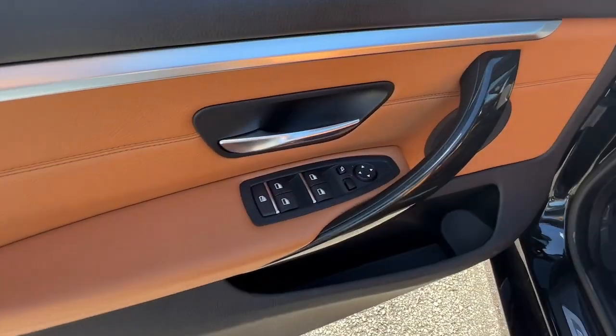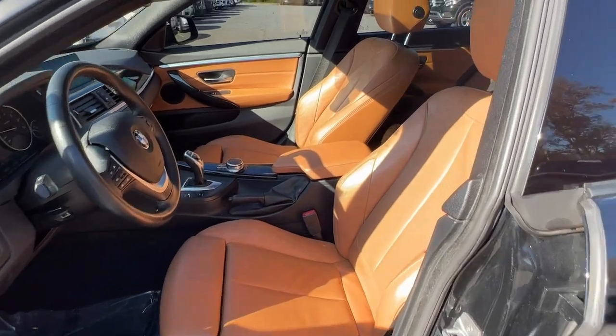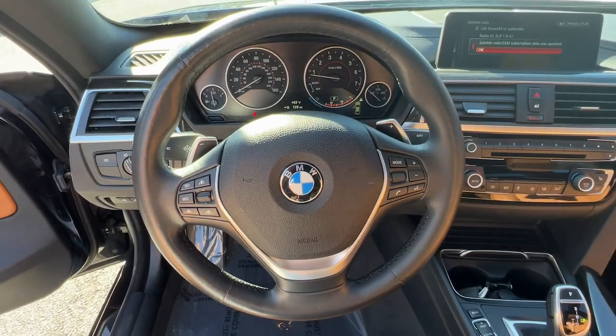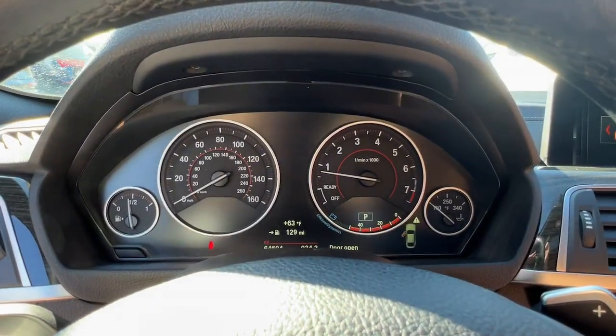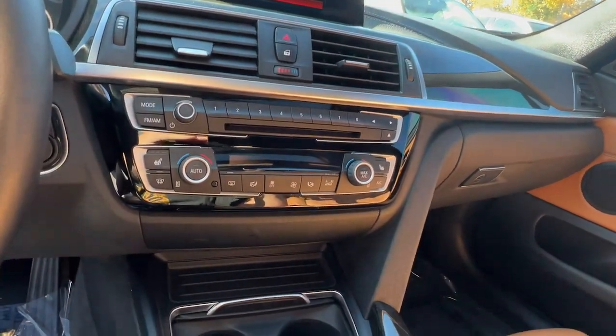Make your life's journey all it can be in this 2 Series. Come in for a test drive. Our team will make it the best part of your day. Join us today.